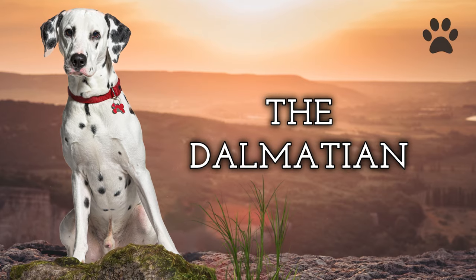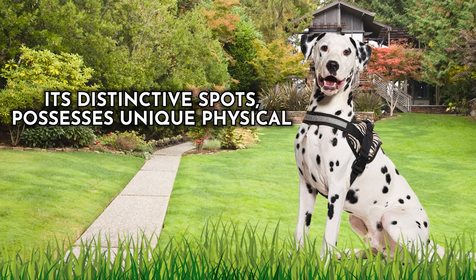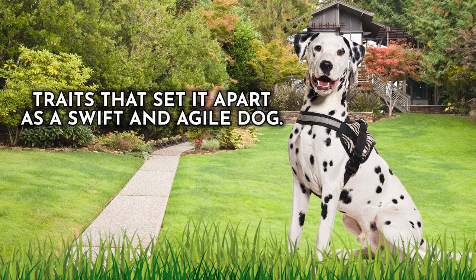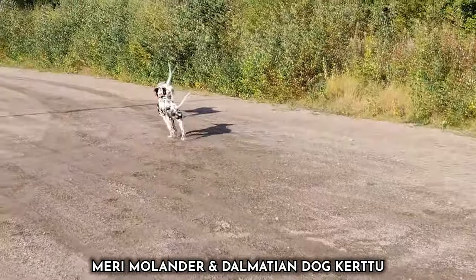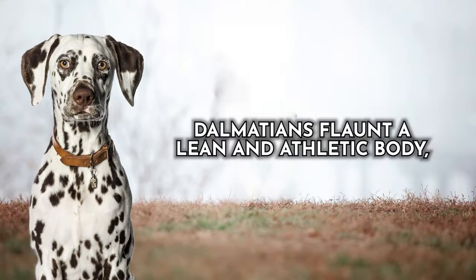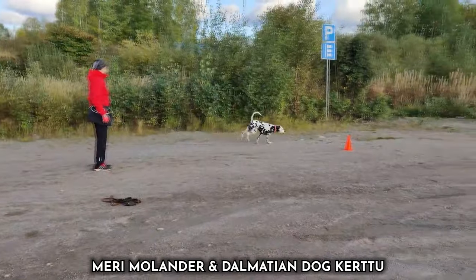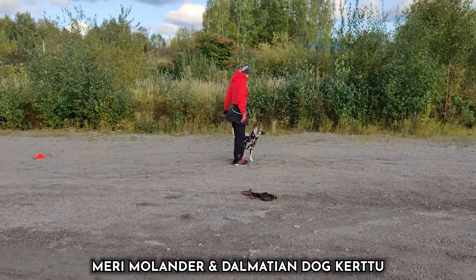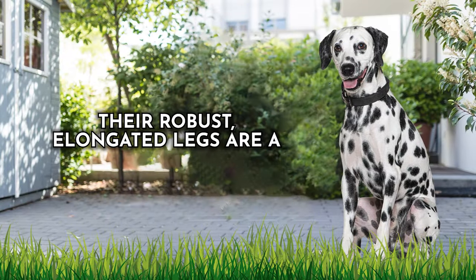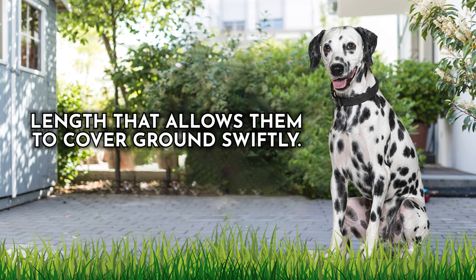Dog number two: the Dalmatian. This iconic breed, recognized for its distinctive spots, possesses unique physical traits that set it apart as a swift and agile dog. These charming canines are engineered for speed. Dalmatians flaunt a lean and athletic body complete with powerful, well-muscled limbs. Their deep chest ensures efficient lung capacity, providing the stamina necessary for bursts of speed. Their robust, elongated legs offer an exceptional stride length that allows them to cover ground swiftly.